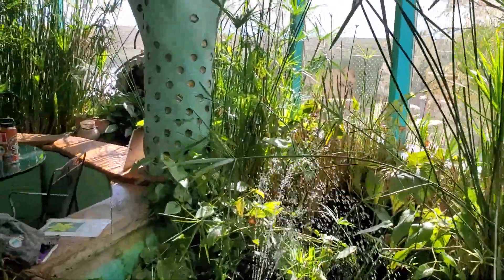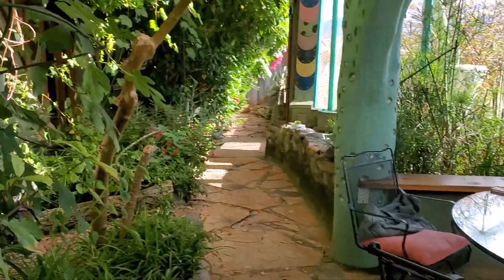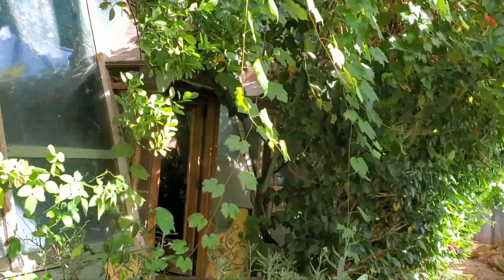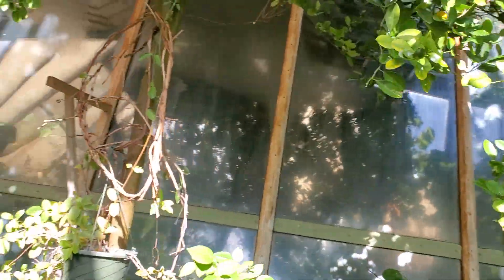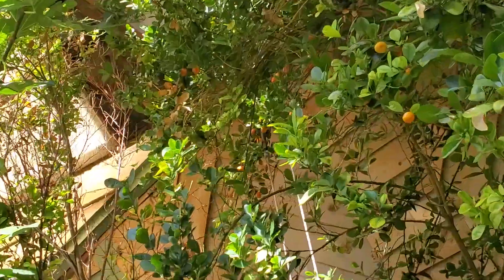Yeah, so you can feel the humidity, right? Yeah, I love it. Oh, wow. Look at the kumquat, Victoria. They have birds in here too. This is the food.